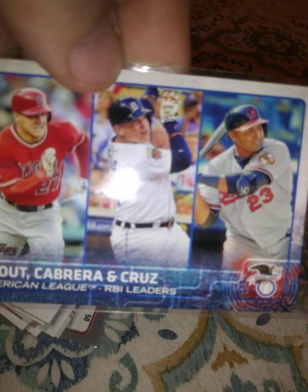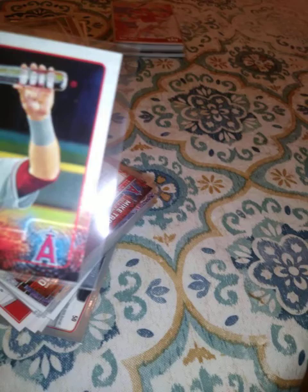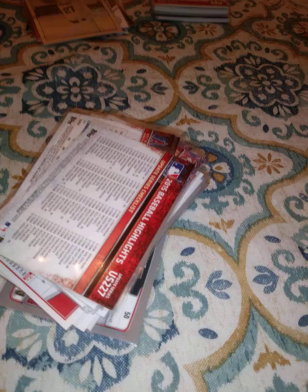Another one of those. League Leaders: Cruz, Trout, and Carter — Home Run Leaders. Mike Trout's regular card from that year. American League MVP again. Back-to-back Major League All-Star Game MVPs. Another one of those. His All-Star Game card.